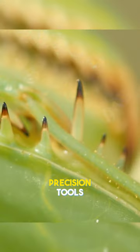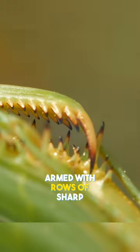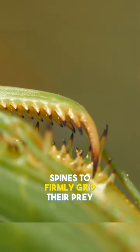Their front legs are like precision tools, armed with rows of sharp spines to firmly grip their prey.